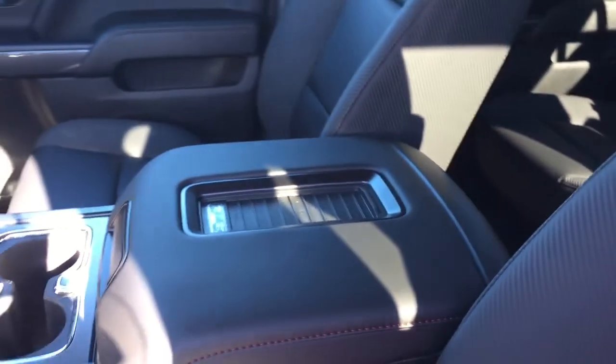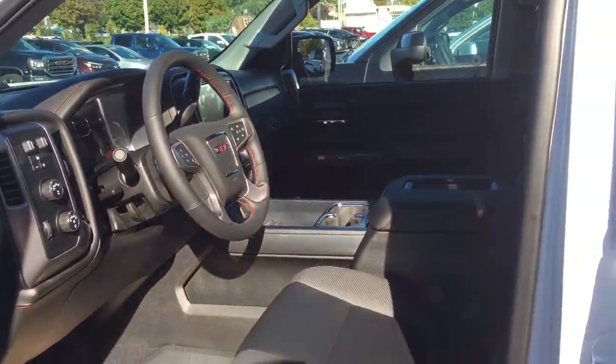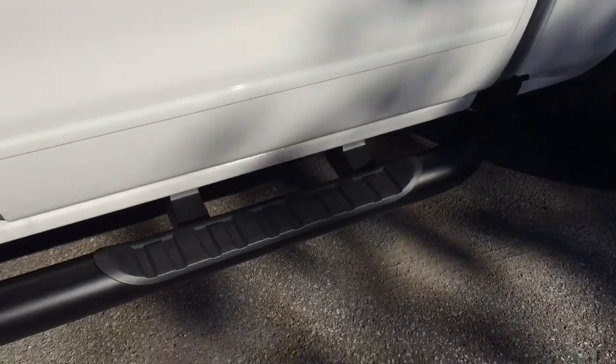Got the all-leather upholstery through here with that red stitching, which is unique to the all-terrain editions. We're going to work our way inwards, left to right, see what we can see and what's included. You got the off-road steps.